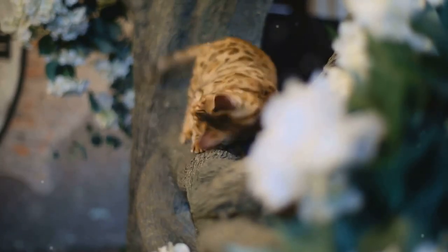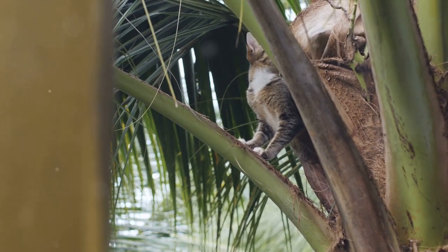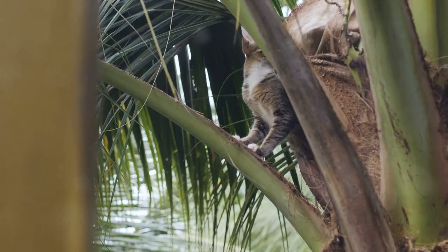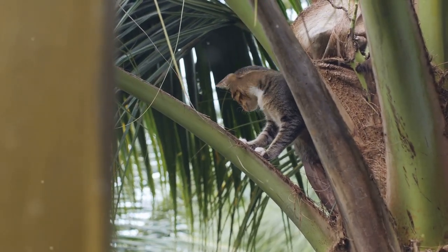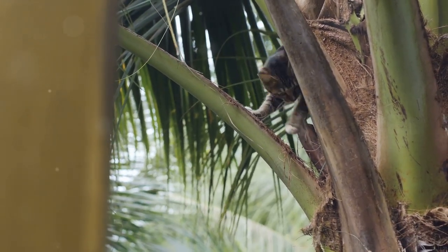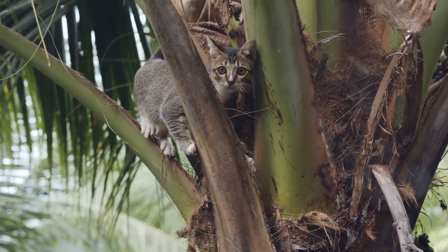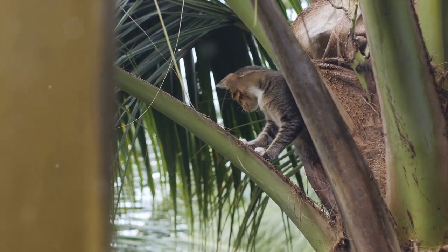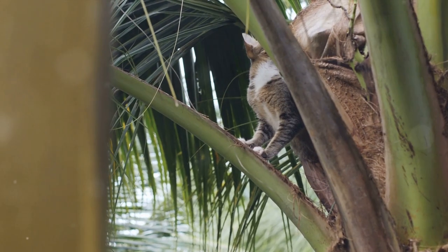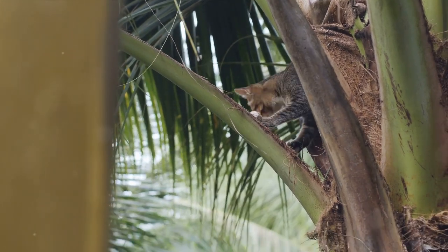The diet of the margay is as diverse as the rainforest canopy it calls home. It feasts on a range of prey, from birds and their eggs to small mammals like rodents and monkeys. It's even known to indulge in a bit of fruit now and then, making it one of the few partially frugivorous cats. One of the most fascinating aspects of the margay's behavior is its use of mimicry to lure prey — it's been documented mimicking the call of a baby monkey to attract the attention of adult monkeys.